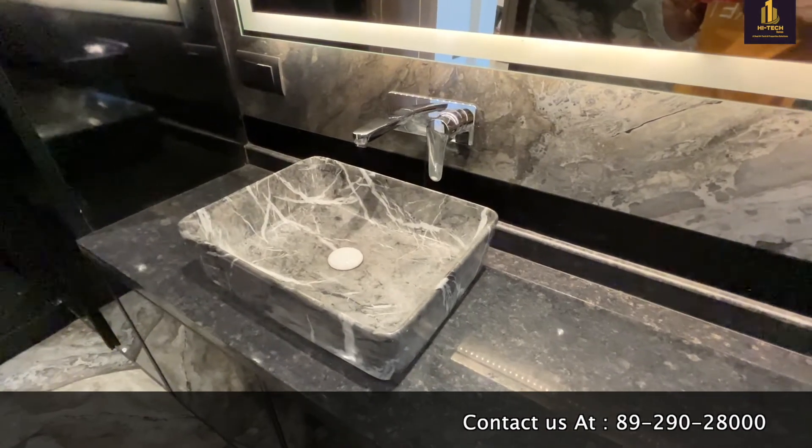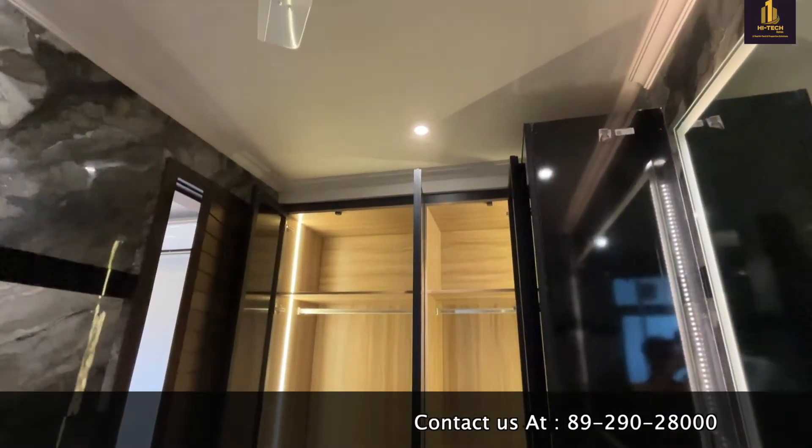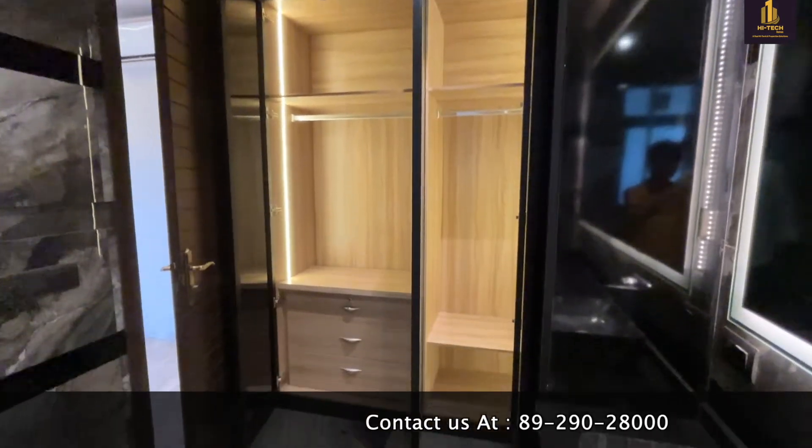This is one of the most luxurious washrooms I have ever seen. The fittings provided are top of the line. This is the walking closet with LED fittings.